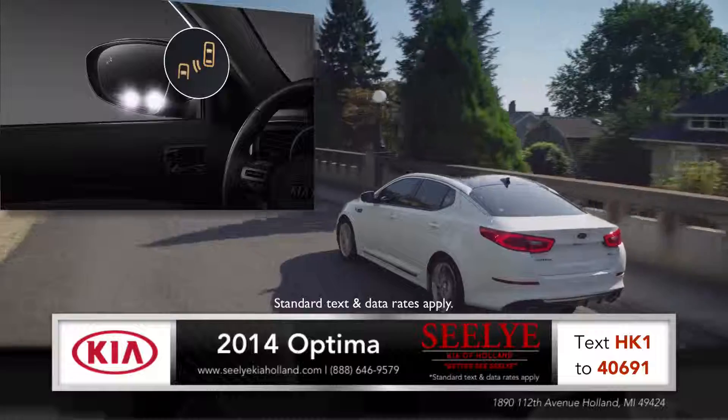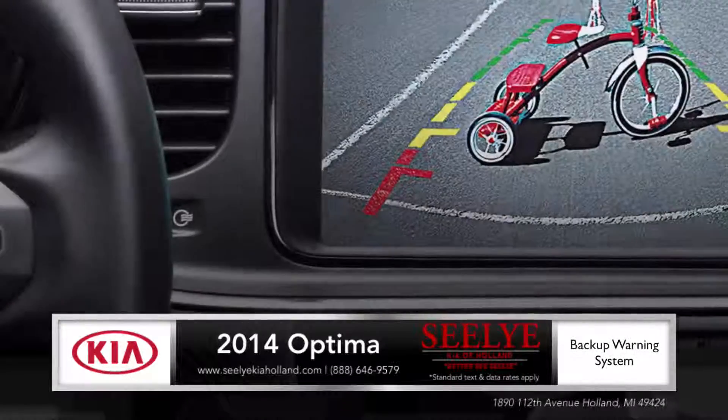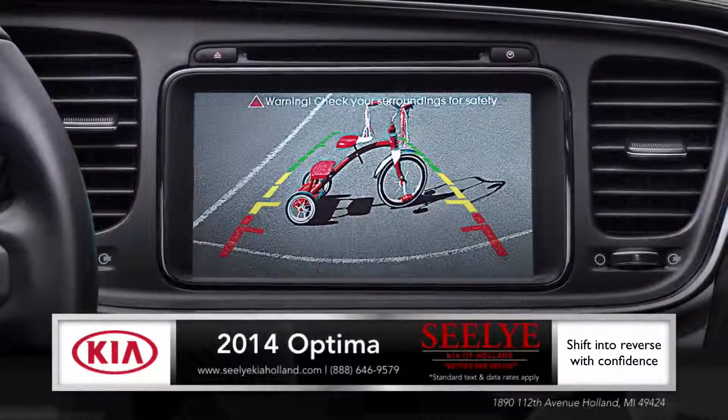Optima's available blind spot detection system alerts you when vehicles are detected in your blind spots. Features like rear cross traffic assist and backup warning system with rear camera can detect approaching vehicles so you can shift into reverse with added confidence.